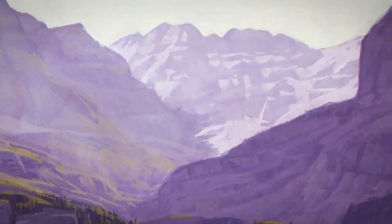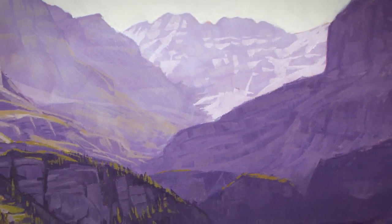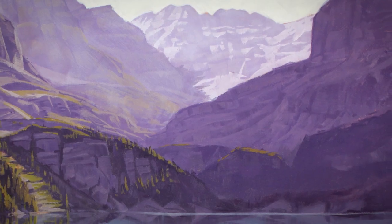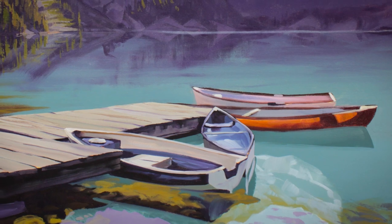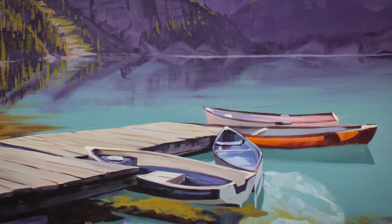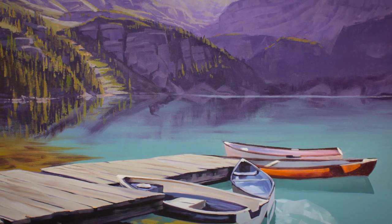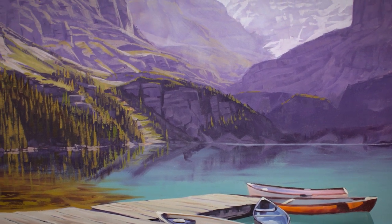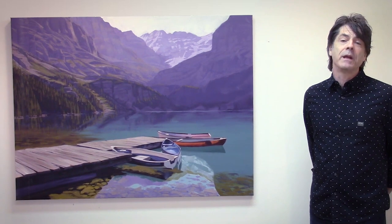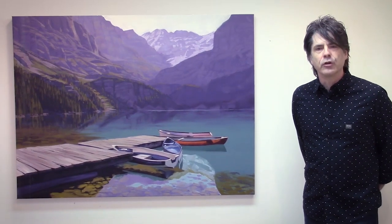I've always been impressed by the quiet power and ruggedness of the area. The winters are cold and unforgiving and the summers are short and sweet. The weather can be unpredictable — sunny and warm one minute and snowing the next. There's a magic in the sheer magnitude of the purple mountains; it's one of the truly untamed parts of the world. In the Rockies I'm always reminded of how small we are in the grand scheme of things. Hopefully this painting illustrates that with its makeshift wooden dock and ragtag collection of rowboats and canoes cobbled together each summer for the tourists.